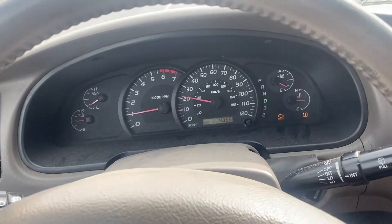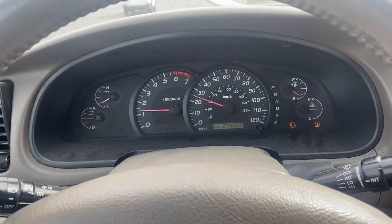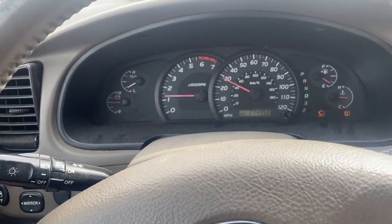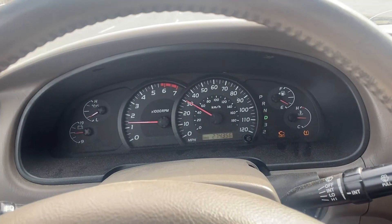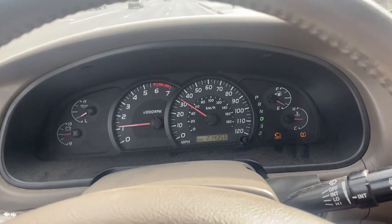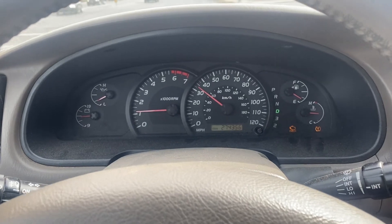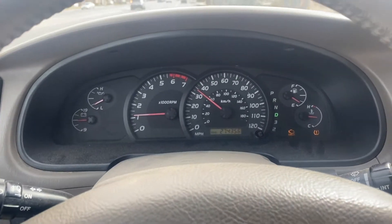Hey guys, this is Jason with Cars Cars. I have my 2005 Toyota Tundra right here. The problem I'm having is when I go over bumps, the car sometimes shuts off or the lights will flash and I didn't figure out what the issue is. It was pretty easy to figure out, but I'm going to show you what I did and how to potentially fix this issue.